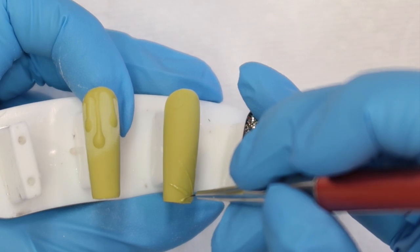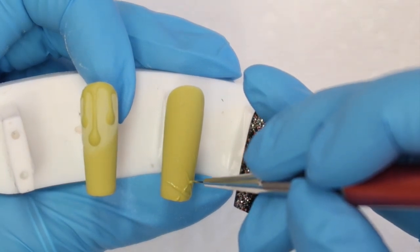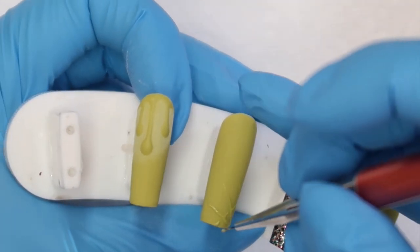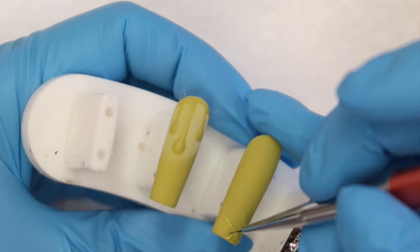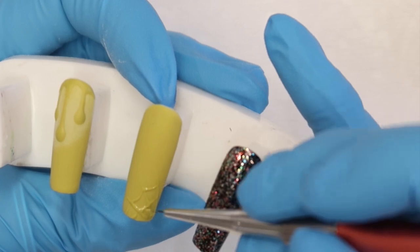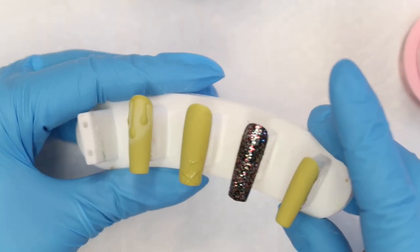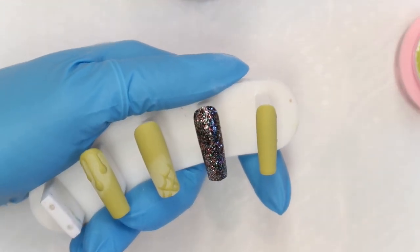We're going to do a little spider web. I'm going to leave that spiderweb at that — I wanted everything to be pretty simple. Put that in the light to cure. On the small nail here we're going to do the same concept.